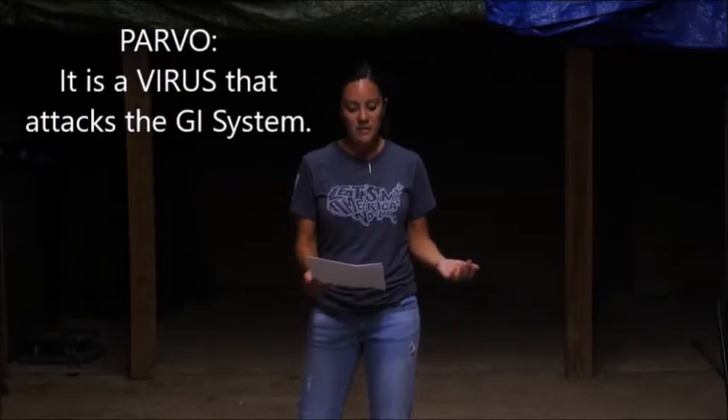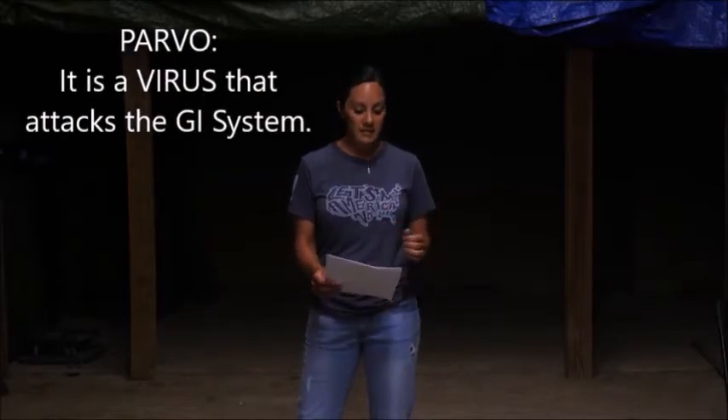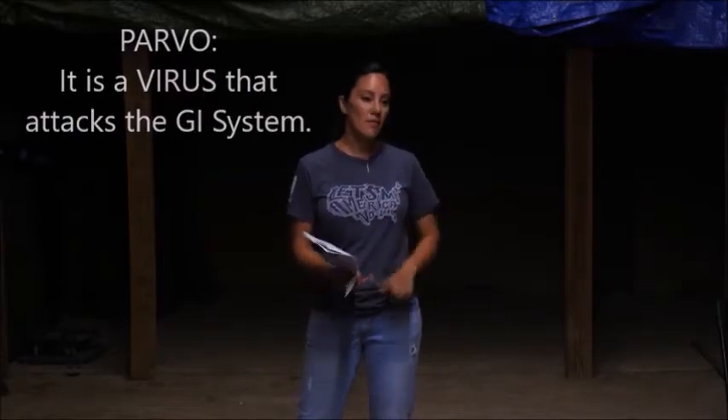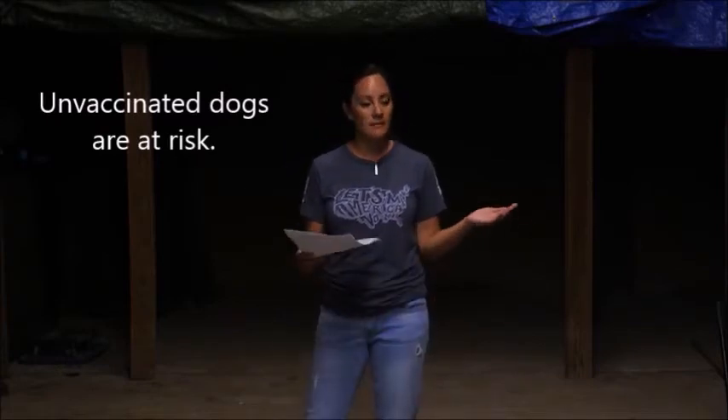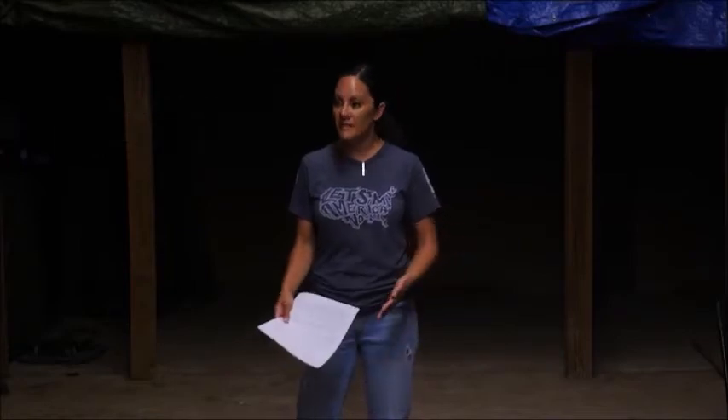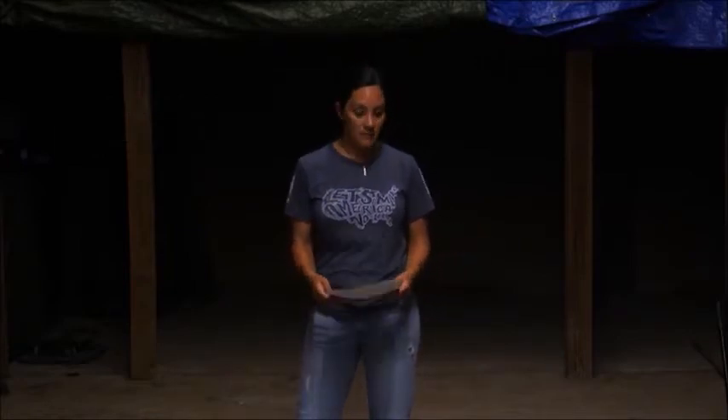So what is Parvo? Parvo is a virus that attacks the GI system. Symptoms include vomiting, diarrhea, lethargy, and appetite loss. It's transmitted to dogs who aren't vaccinated. It lives in the environment for a really long time, so exposing a naive puppy or an unvaccinated puppy means they could definitely get Parvo.